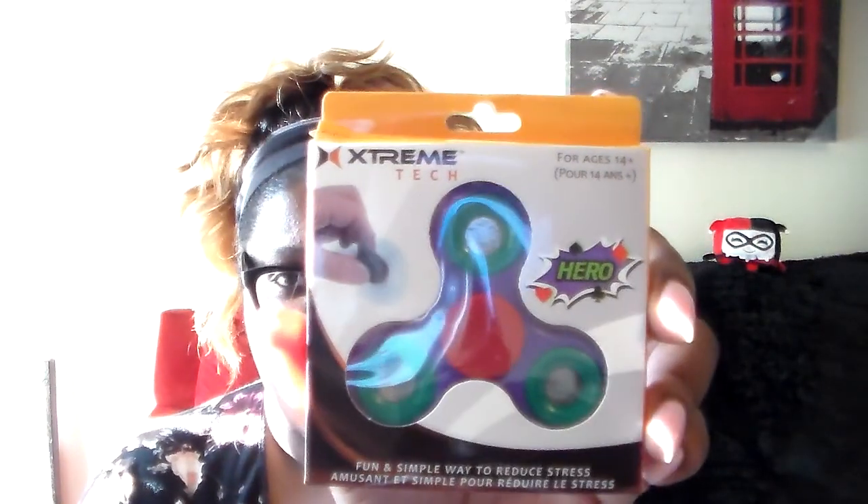And then they have the fidget spinners at Dollar Tree — like, what?! I heard these were actually pretty decent fidget spinners. I picked up two or three of these, and I'll show you the others in another haul. They feel pretty heavy duty — I feel like it's all metal and not just plastic.